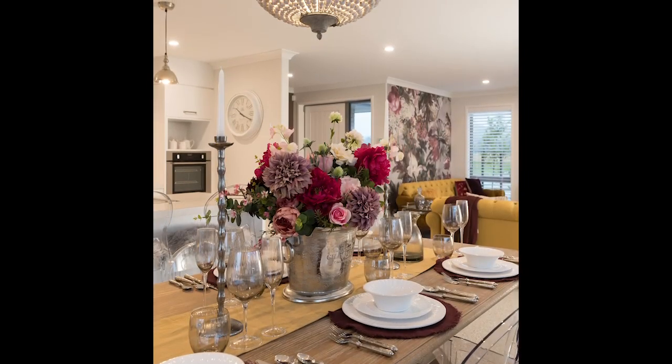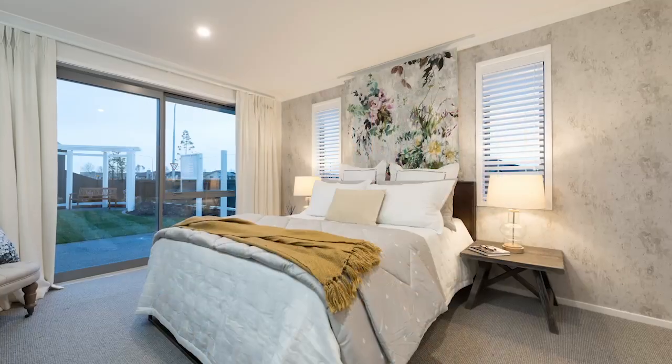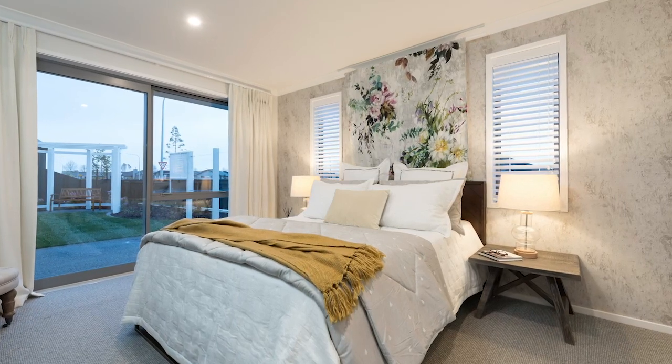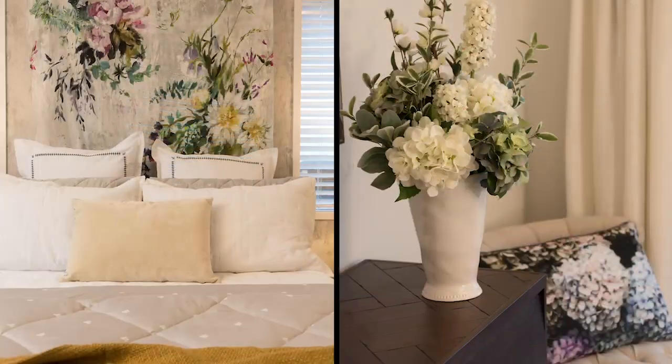Enabling the perfect dining and entertainment setting for family and guests. With three bedrooms, this spacious 159 square metre home is ready to accommodate your nearest and dearest. These personalised spaces are all elegantly curtained and restful.